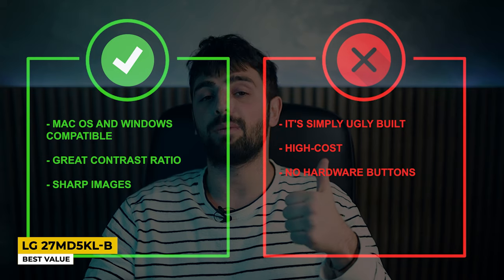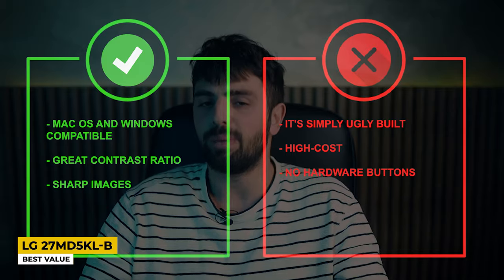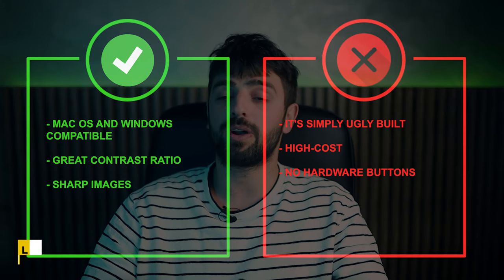Pros: macOS and Windows compatible, great contrast ratio, sharp images. Whereas for the cons: ugly build, high cost, and no hardware buttons.